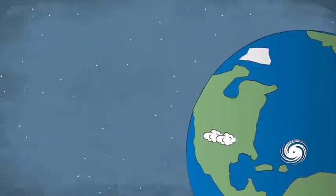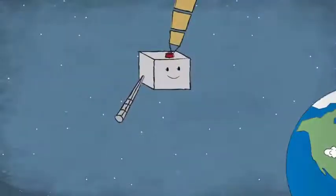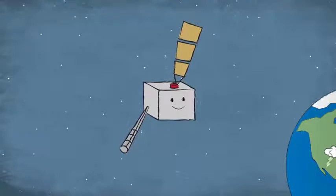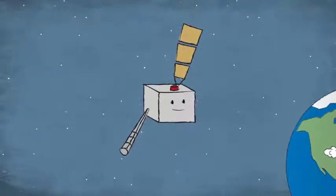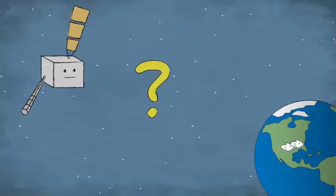Whoa! Things are looking pretty bad down there. But don't worry — I'm going to give weather forecasters a heads up and help you stay safe. I'm Gozar. I'm a new weather satellite, and one of my jobs is to keep an eye on Earth's weather as I orbit above. But I'm 22,000 miles above Earth — how does your local weather forecaster know what I see all the way up here?